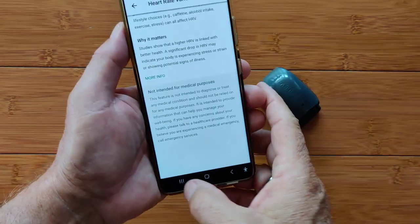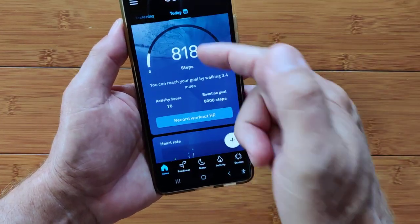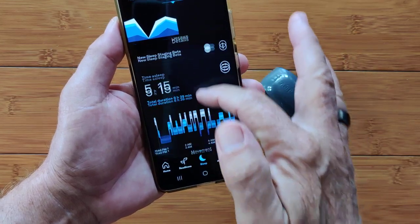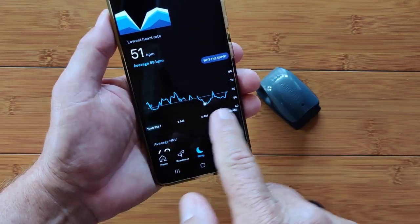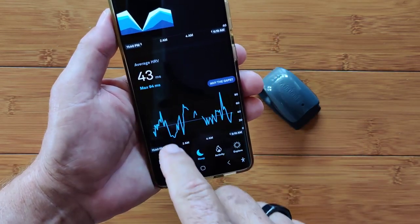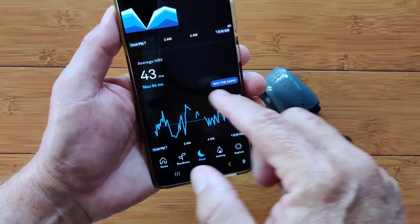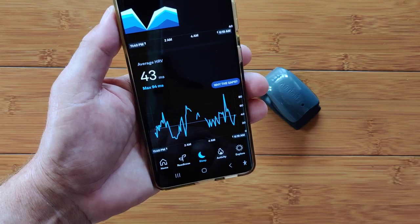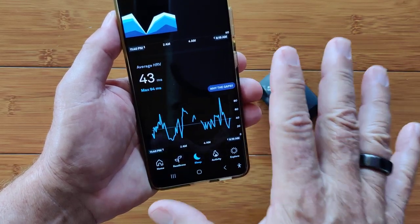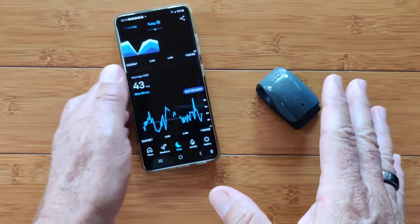If you own an Oura Ring, you can get similar information in the sleep tab. Scroll down to get your resting heart rate — your lowest and your average — and then there's a whole section on average HRV showing how your heart rate variability throughout your dreams and deep sleep moved and changed, and the average for that particular night. This gives you specific data, though not the detailed breakdown or biofeedback process you get with Elite HRV.